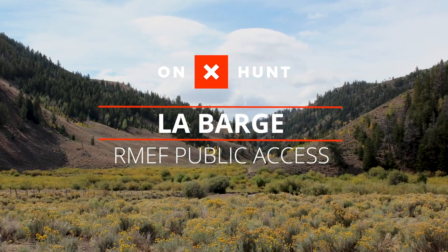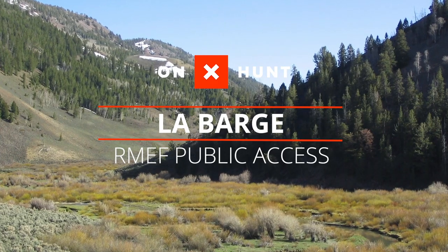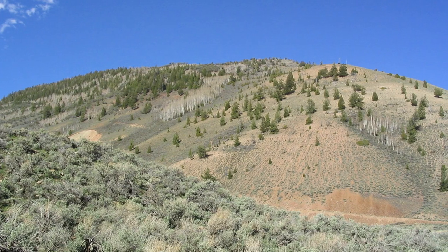Sometimes acquiring private land to permanently protect its wildlife values and then conveying it to an agency so it becomes open to public access just isn't enough. Simply put, sometimes stuff happens.